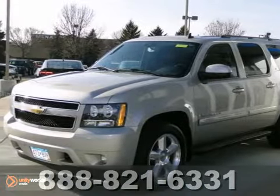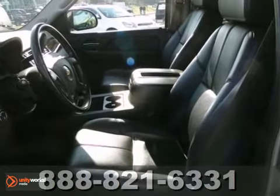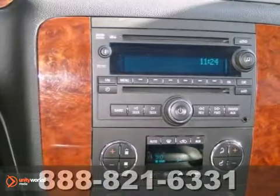Here's a 2008 Chevrolet Suburban. Advanced engineering features include a powerful V8 engine, stability control, and four-wheel ABS.